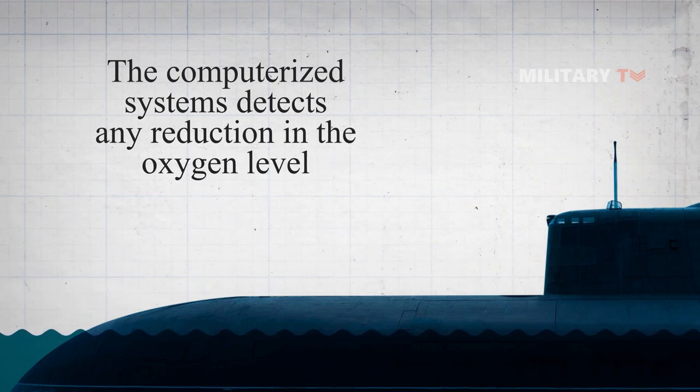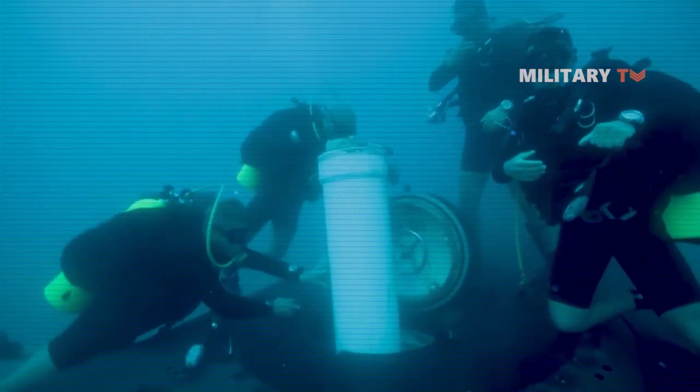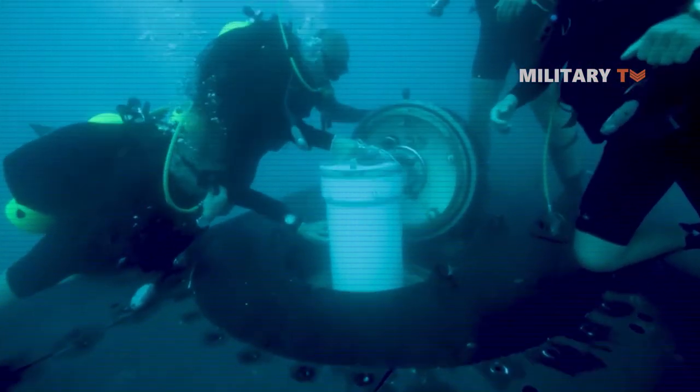Actually, normally the oxygen concentration is slightly lower in the submarine compared to on land. This allows for a reduction in the risk of spreading fires.